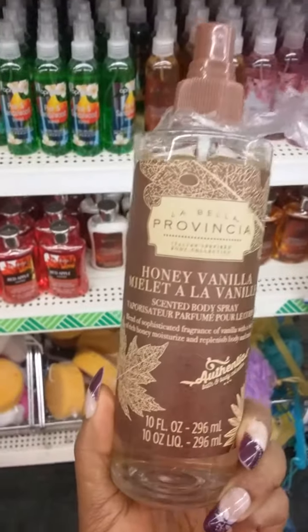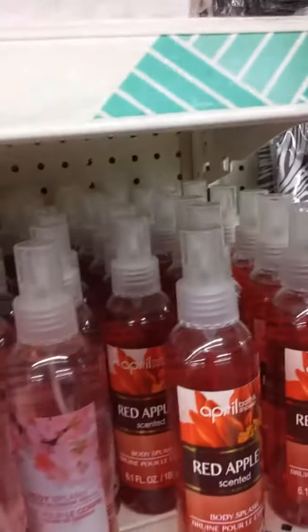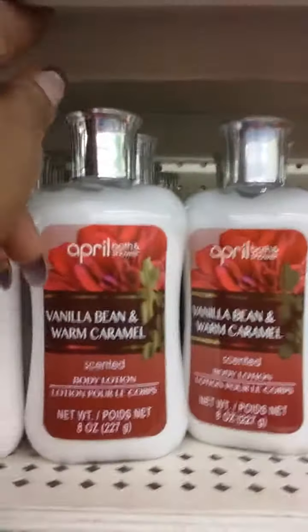I just tried this Honey Vanilla - it's 10 ounces for a dollar, but it'll make a really good room spray. It smells good but better as a room spray. This cherry one smells good, but actually this Red Apple - that's me - this one smells like a perfume, to be honest. I had put one in my Christmas baskets so I might as well get the lotion too. They've got one called Vanilla Bean and Caramel - let me see what this smells like. Okay ladies, that one is not a good smell at all.